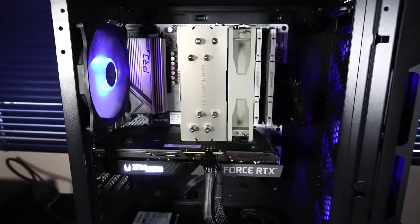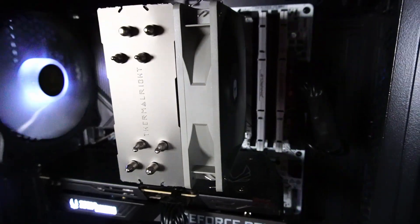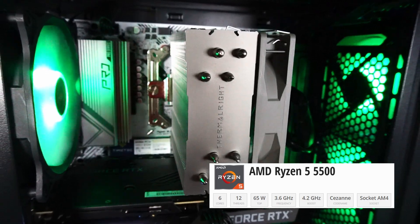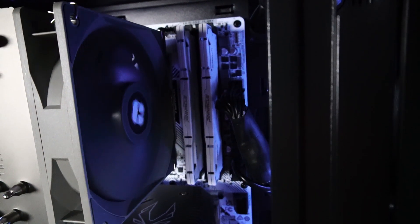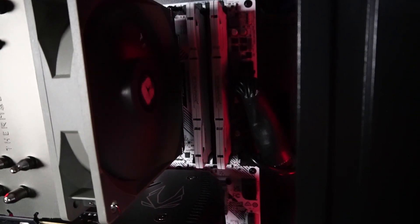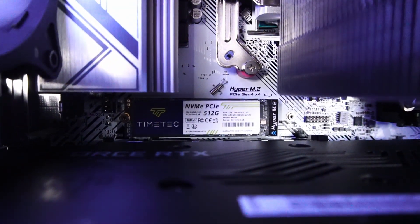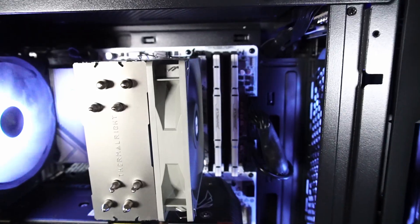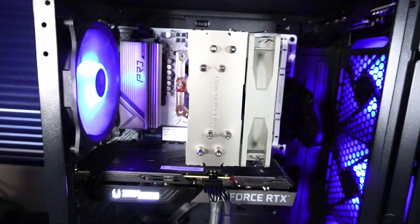With the tempered glass side panel removed it's easier to see the components inside. Underneath is a Thermal Ride Assassin Spirit V2 CPU cooler. There's a Ryzen 5 5500 CPU with six cores and 12 threads. Beside that, with the white heatsinks, are 16 gigabytes of TimeTek Pinnacle Conduit DDR4 3600MHz RAM. There's also a 512 gigabyte NVMe solid state drive with Windows 11 Pro installed, running at PCIe 3x4 speeds.